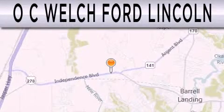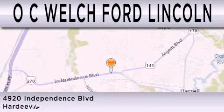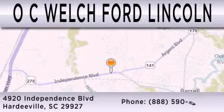OC Welch Ford Lincoln is dedicated to doing everything possible to ensure that the experience you have selecting your next vehicle is as pleasant as possible. We're located at 4920 Independence Blvd in Hardeeville.